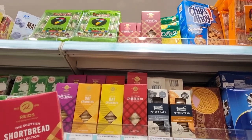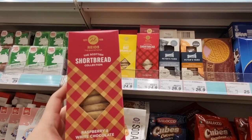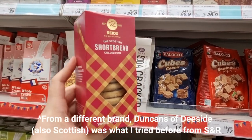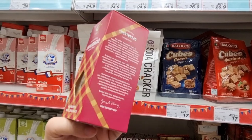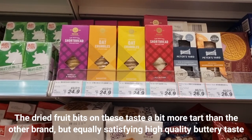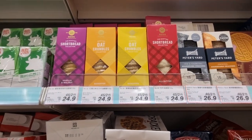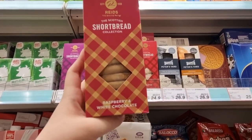Down there they have almond biscuits from Macau. As for things I have in my cart — shortbread. The surprising thing is I have shortbread in my cart because I tasted a raspberry and white chocolate shortbread before. It was from S&R and they haven't restocked it since, so I've been looking for this forever, and I think it's reasonably priced.